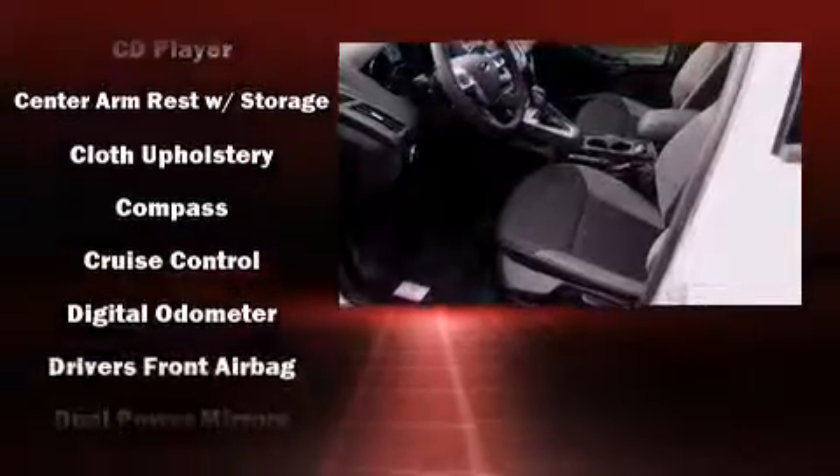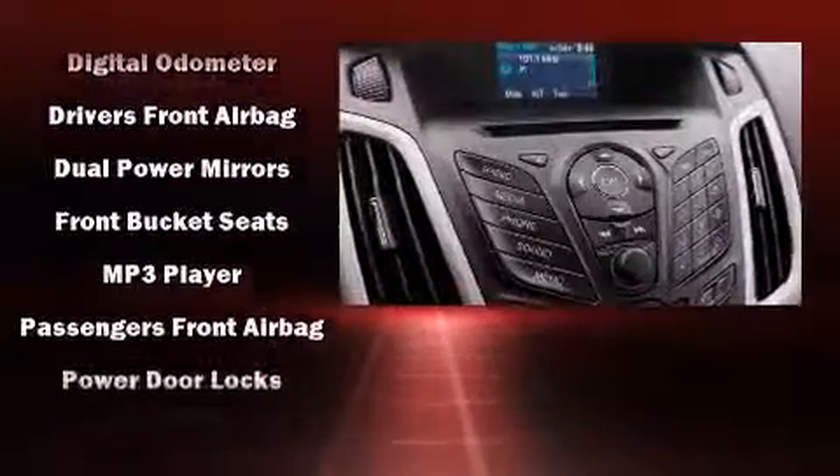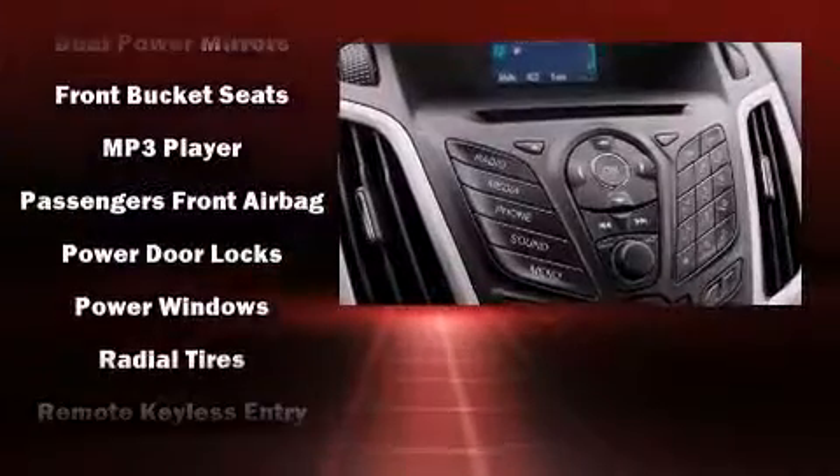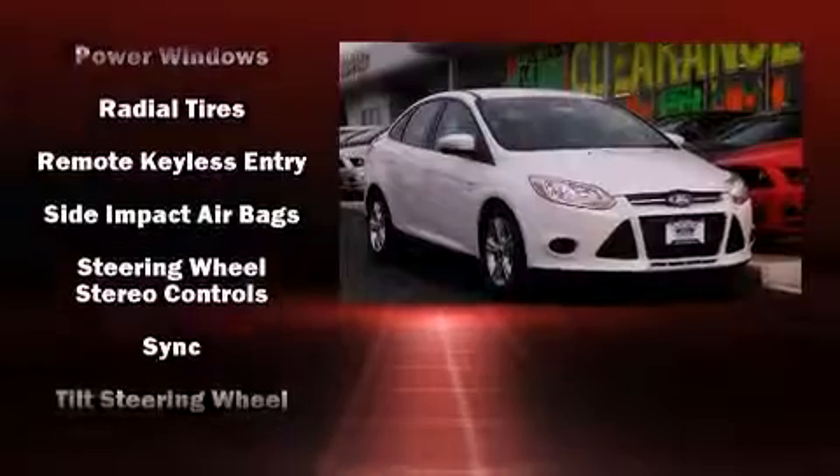Ford also prioritized safety and security by including dual front impact airbags, front side impact airbags, traction control, brake assist, a panic alarm, and ABS brakes.